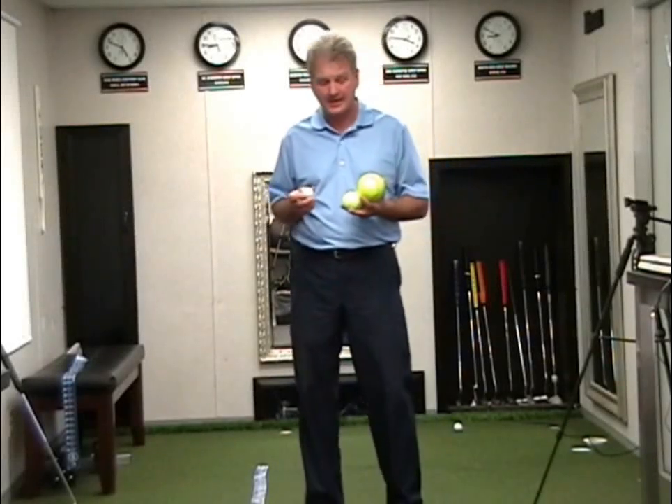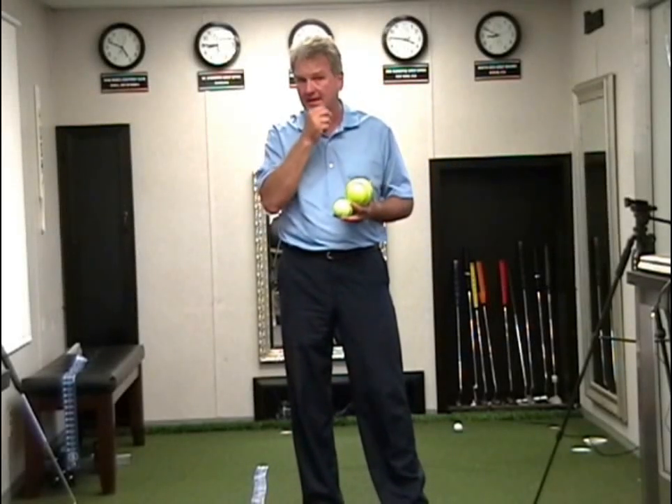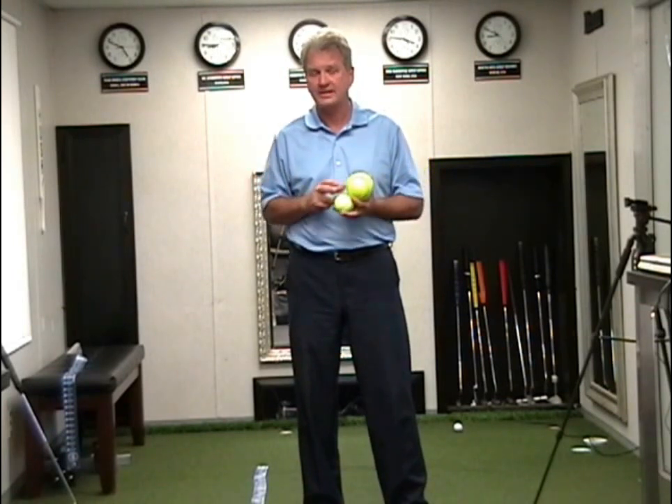In our original biomechanics lab study at Dr. Frank Jobe's lab, we looked at vision and how balance impacted vision. Subsequently, we've looked at a variety of sports and activities where vision changes based upon balance.